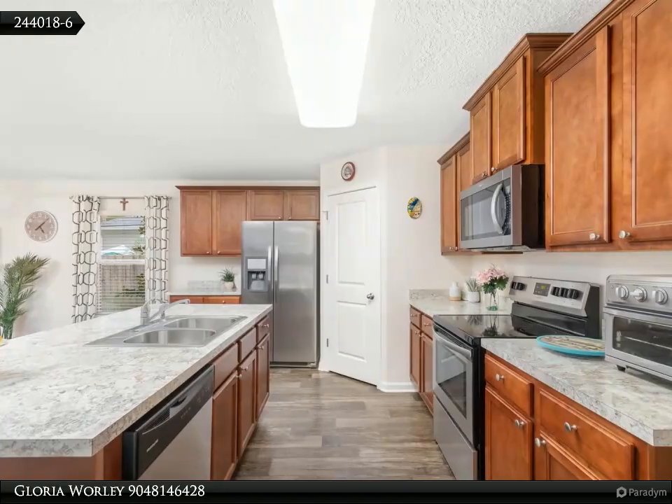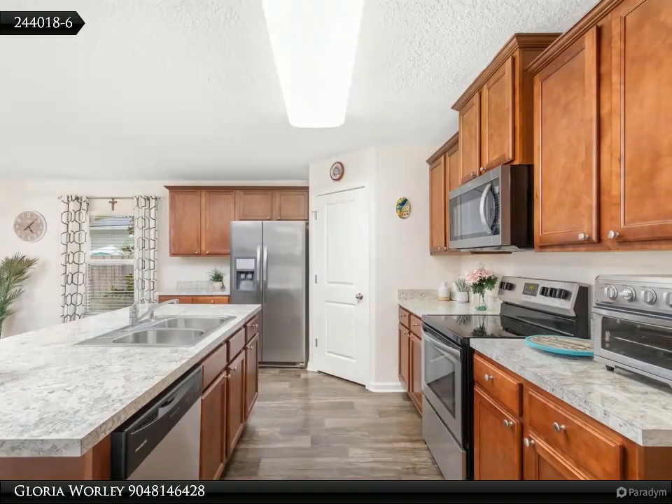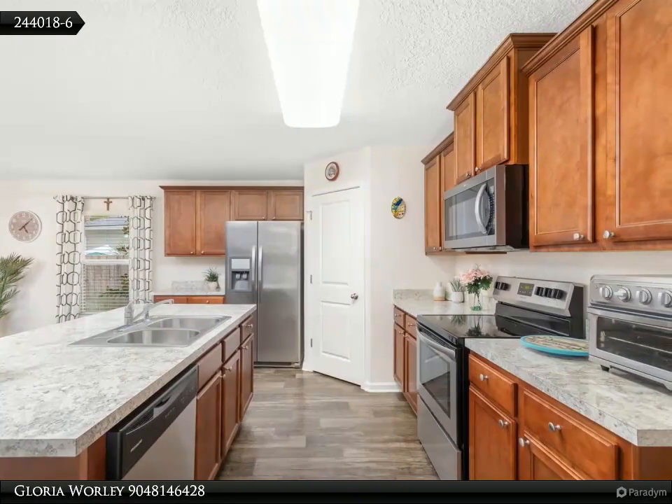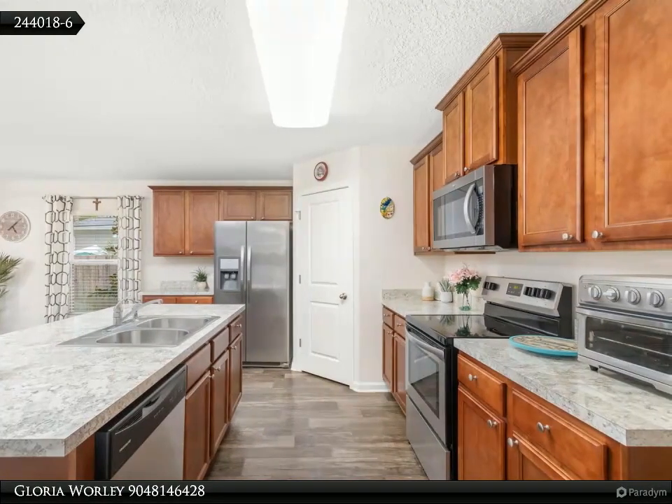this home is truly move-in ready. The community offers fantastic amenities, including a clubhouse, pool, and a fully equipped fitness center, making it easy to stay active and social.